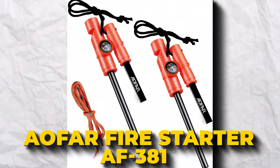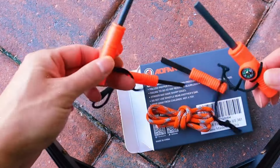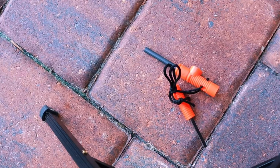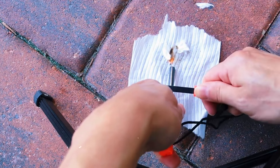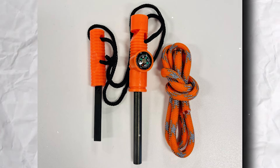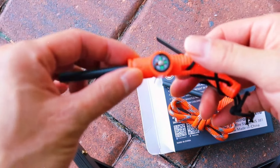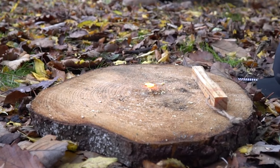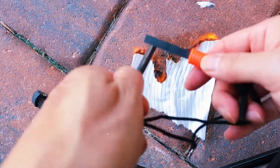Looking for a fire starter that's got your back no matter what? The AOFAR Fire Starter AF381 is your new best friend for camping, hiking, or any outdoor adventure. This little tool is tough and ready for any weather — rain, snow, or wind. It can start thousands of fires. It features a cool design with a 3-inch scraper, a 5-inch rod, a survival rope, a compass, and an emergency whistle. The red waxed flax in the paracord makes starting a fire a breeze. These products offer a 2-year warranty and lifetime support — stay safe and warm with AOFAR!